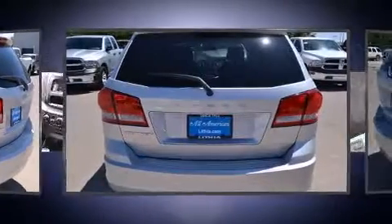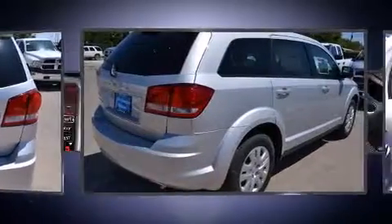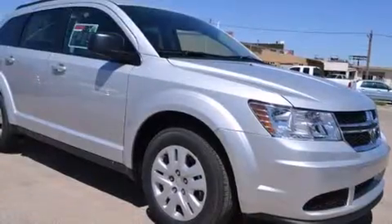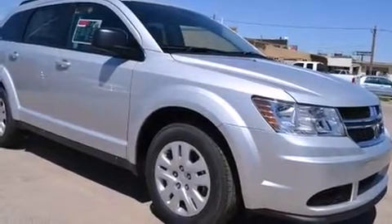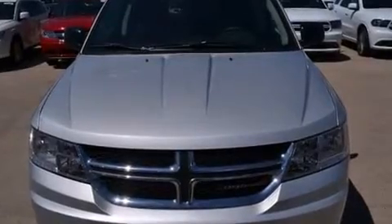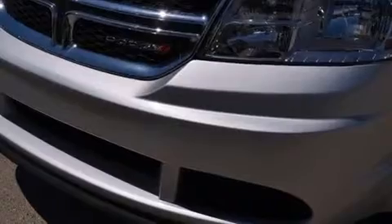Top features include front bucket seats, variably intermittent wipers, adjustable headrests in all seating positions, front dual-zone air conditioning, a roof rack, and a split folding rear seat. Premium sound drives six speakers, providing you and your passengers a sensational audio experience.